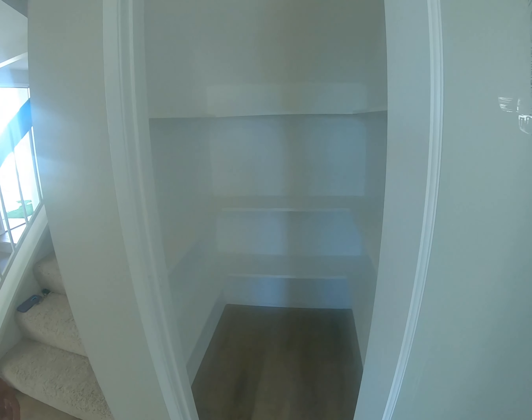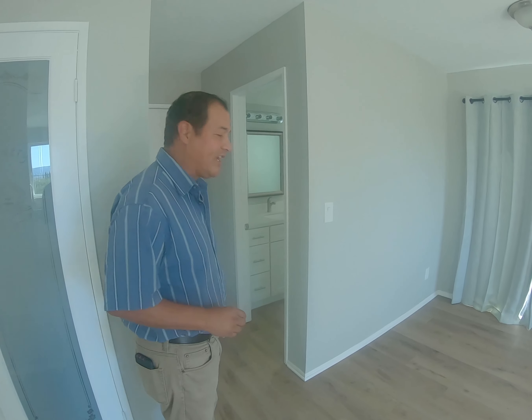This home does have a pantry, which is really nice. I love the door, and here it is — it's pretty roomy for a pantry. It's a walk-in pantry, which is really nice.